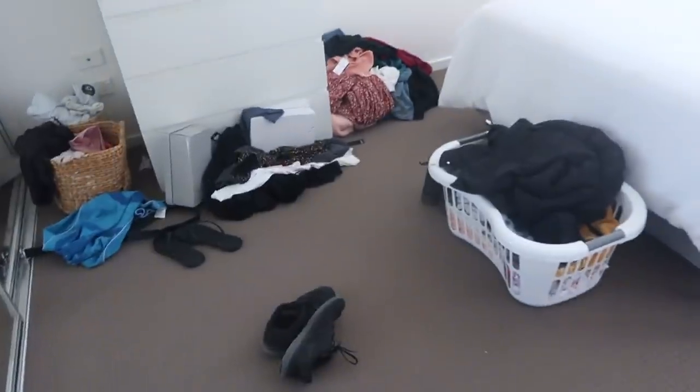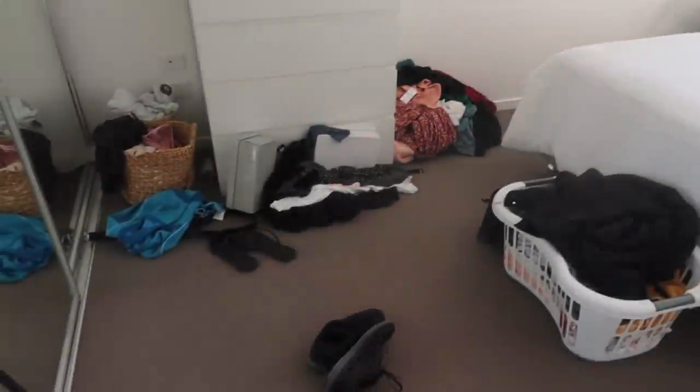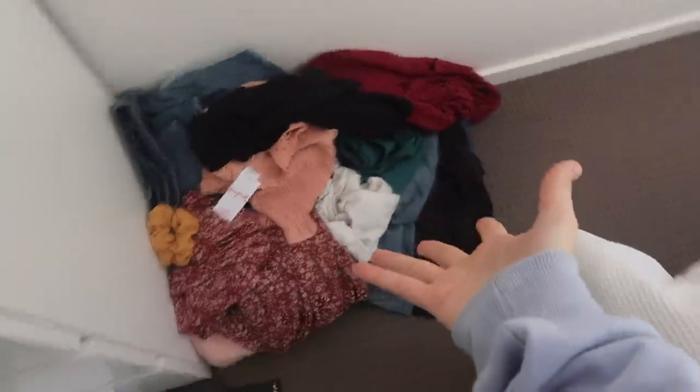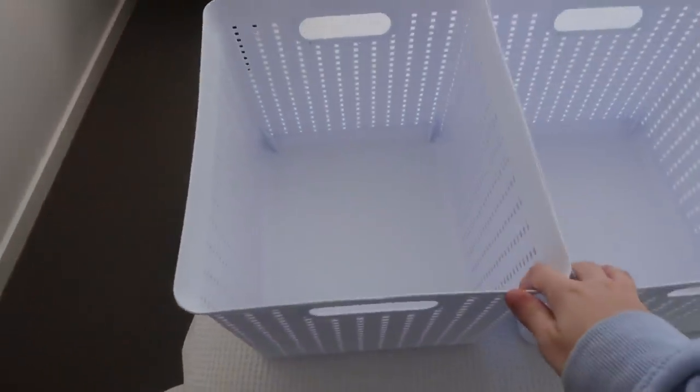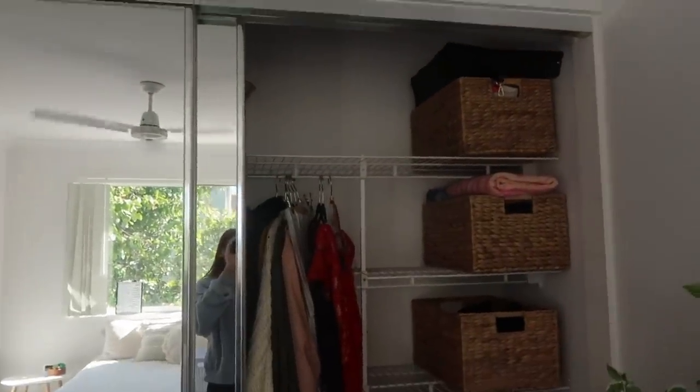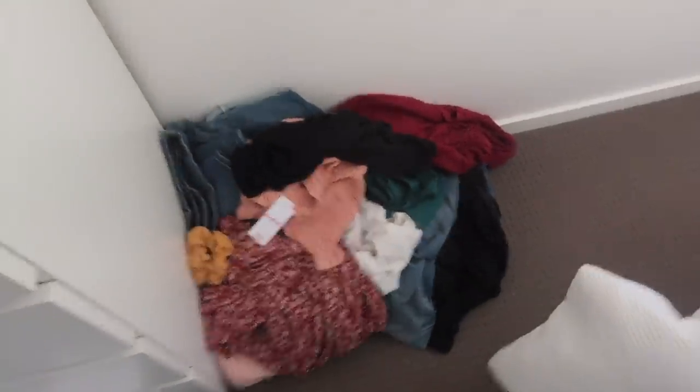This is Georgia's room right now — a bit messy. She has some empty baskets and wants to sell some stuff on Depop, but for now it's just sitting on her floor. So let's fold this up, put it away in these baskets, and put it up in her wardrobe so there's nothing left on her floor.